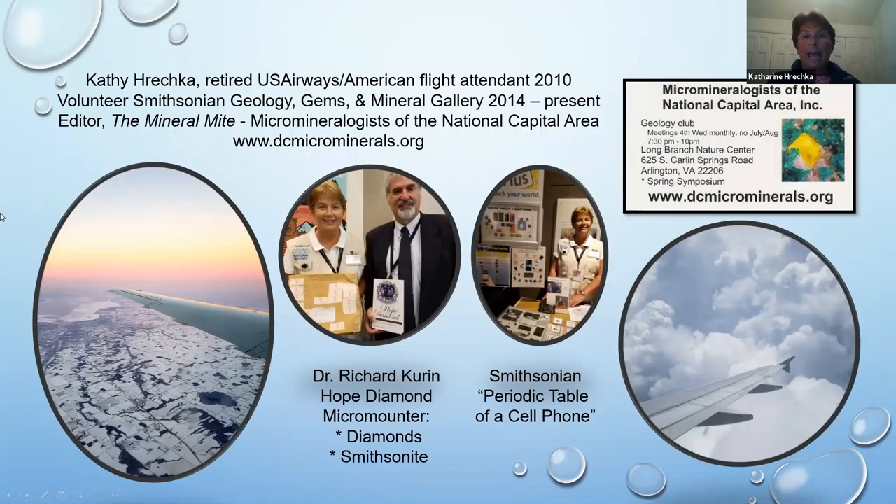A little bit about me: my name is Kathy Haretzka. I'm a retired US Airways/American flight attendant since 2010 — I actually started flying in 1984. At present, I volunteer in the Smithsonian geology, gems and mineral gallery since 2014. That coincided with our youngest son being in high school; high school kids don't want to see moms around, so I found my niche volunteering at the Smithsonian. I'm also editor of the Mineral Mite, the newsletter for our club, the Micromineralogist of the National Capital Area. Here's our website and club business card — we meet at Long Branch Nature Center in Arlington, and now everything is on Zoom, every fourth Wednesday.